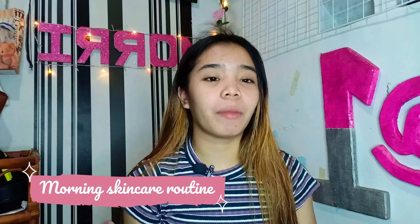Hi mga sis! Welcome back to my YouTube channel. So for today's video, i-share ko sa inyo ang aking morning skincare routine and my go-to makeup. Kakatapos lang ng bakasyon ng online class namin, so makapag-vlog na ako ulit. Baka sa mga susunod pang araw ay bumawi ako sa pag-vlogin. Na-excite na ako na i-share sa inyo ang aking skincare routine at my go-to makeup. So without any doubt, let's jump to the video.